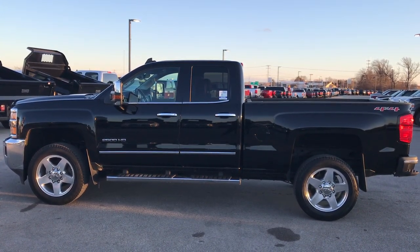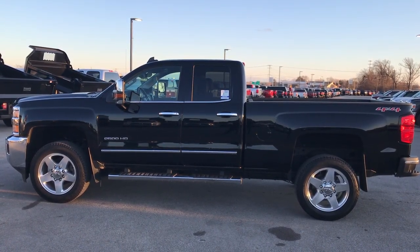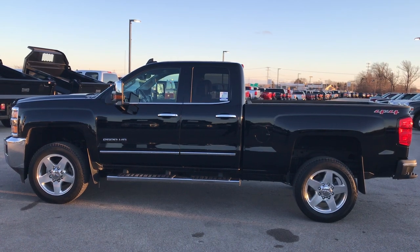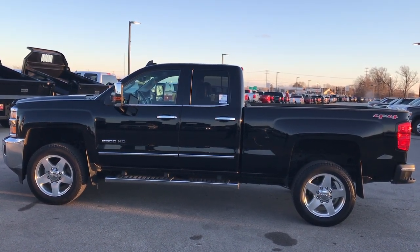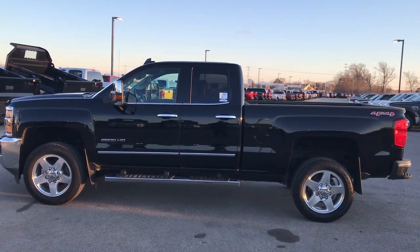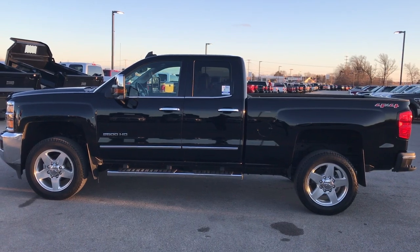In a moment you'll see a link to subscribe to our YouTube channel on your left, a link to more heavy duty truck videos on your right, and a link to this truck on our website at the bottom — click those and check us out. We really look forward to helping you with this super clean 2015 Chevy Silverado 2500 double cab short box. Thanks again.